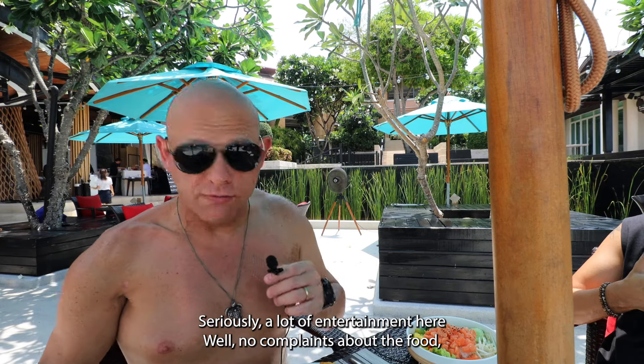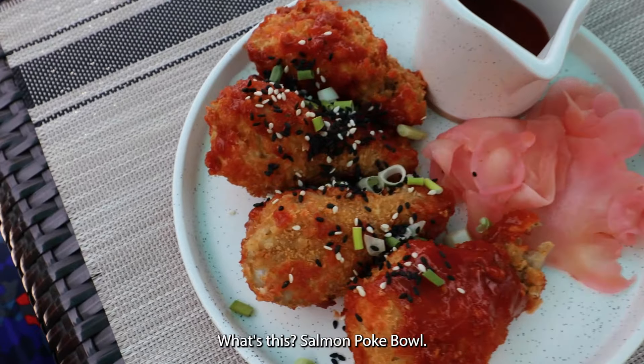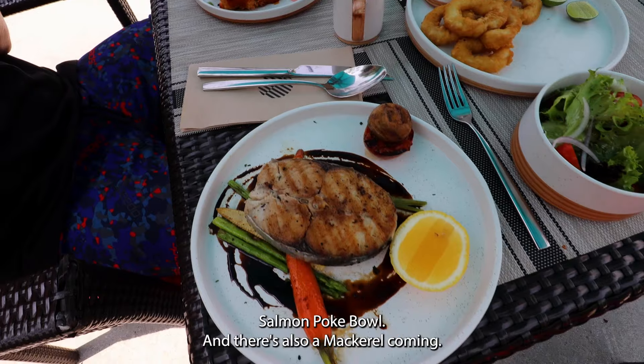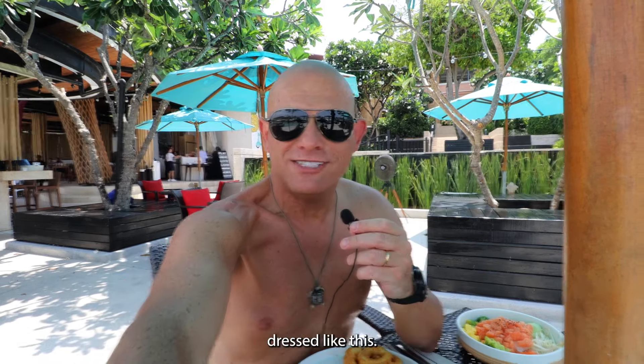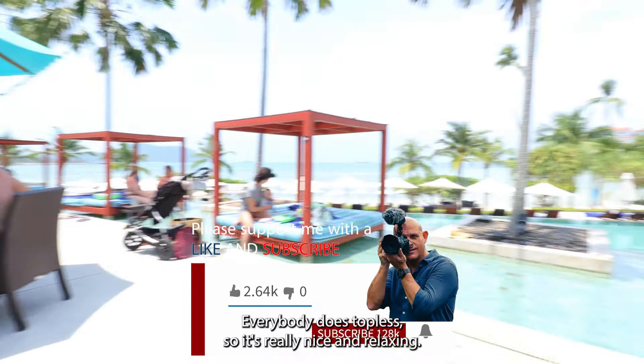No complaints about the food, that's for sure. We ordered some calamari, Korean chicken wings, salmon poke bowl, and there's also a mackerel coming. The food looks great, really well presented. The calamari tastes very good. I think the best thing about this experience is that you can sit here dressed like this — everybody goes topless, so it's really nice and relaxing.